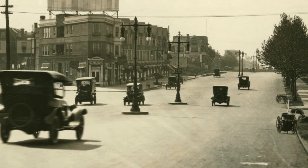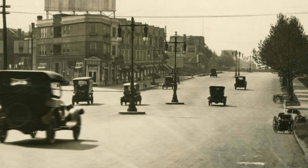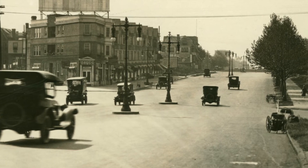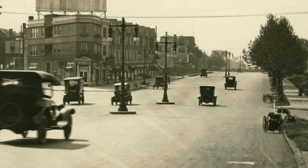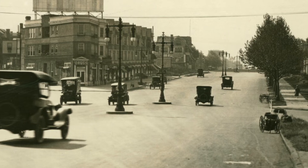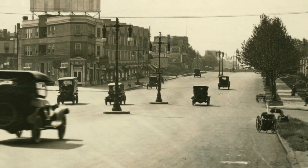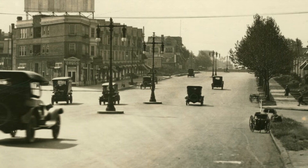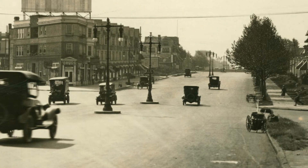There are also no stop signs, and no lines drawn on the street. There are trees lining the sidewalk where the children can play. Other than cars staying to the right, it looks like driving there was just a question of watching where you were going.